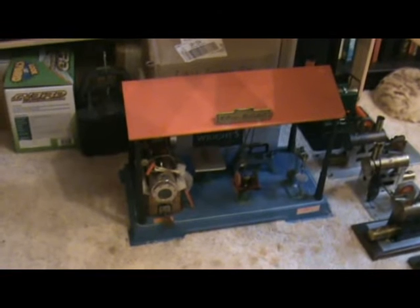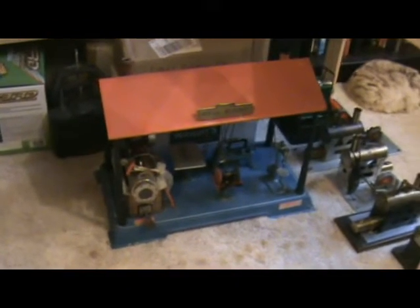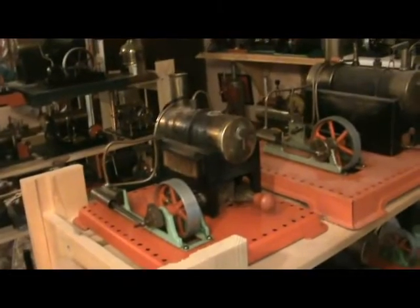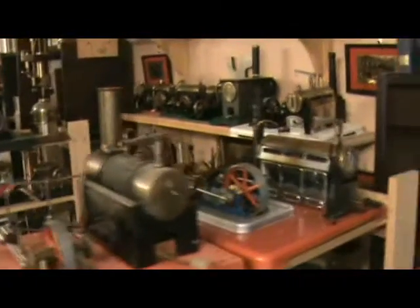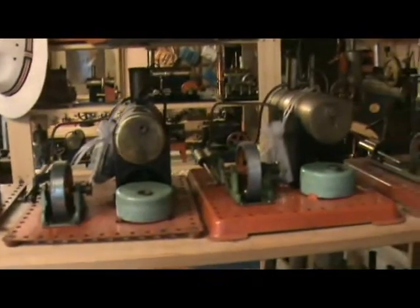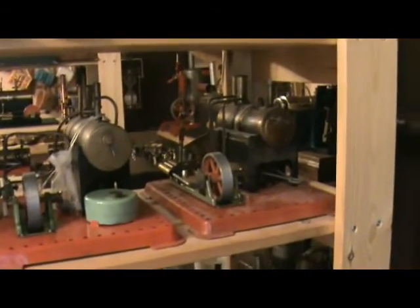And sitting on the floor there is a Wilesco D141 workshop — that's the exception to my rule of no accessories, because this one actually has the steam engine built in. Here we have some Mammods: an SE1, SE3, an SP5, and here we have a row of SE2s showing the development over the years, and actually an SE2A there at the end.